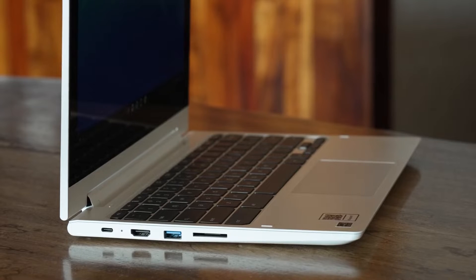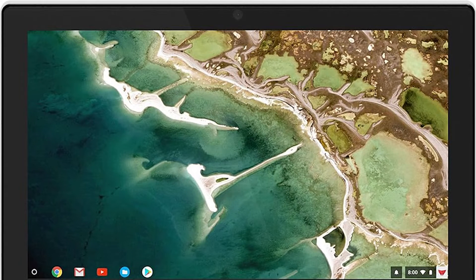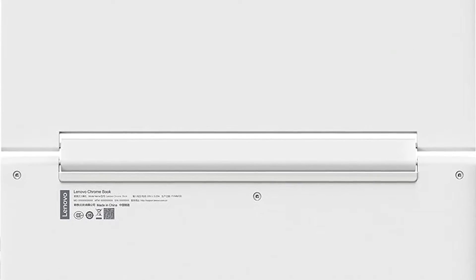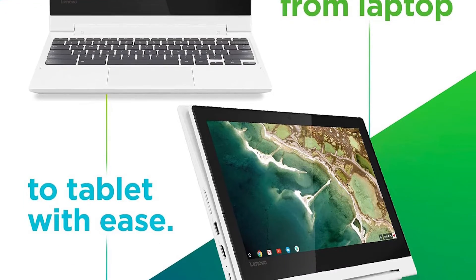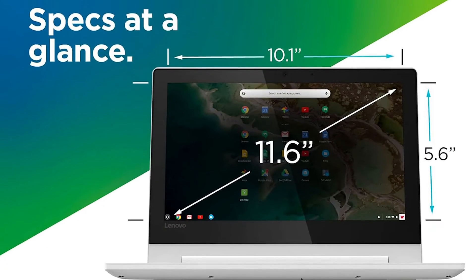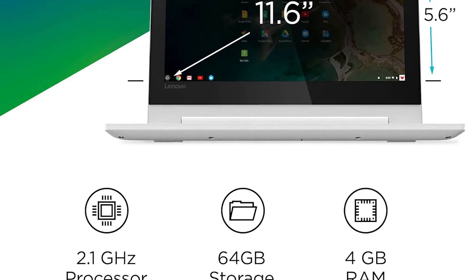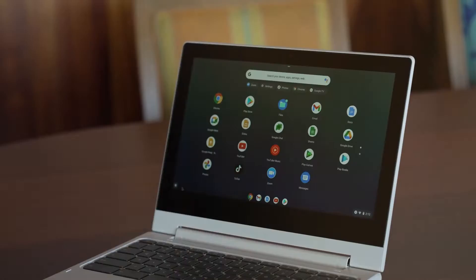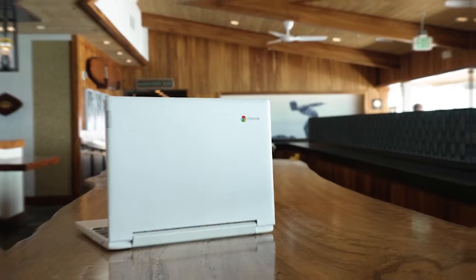Connectivity is effortless with Wi-Fi 5 and Bluetooth 4.2, providing stable and quick links to the internet and wireless peripherals. The design emphasizes durability with reinforced ports and a spill-resistant keyboard, yet it remains lightweight at just 2.64 pounds, making it easily portable. It supports up to 10 hours of battery life on a single charge. Ideal for various applications from education to business, the Lenovo Flex 3 Chromebook stands as a comprehensive and durable option in 2024's competitive Chromebook market.